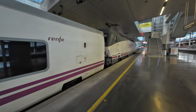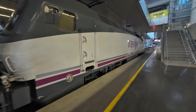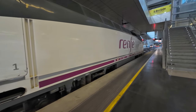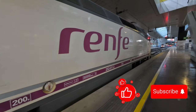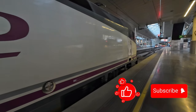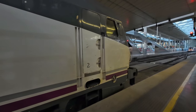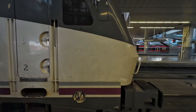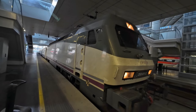As I get near to the Class 252 locomotive, I want to express my gratitude to you for joining me on this journey. If you enjoyed the video, please give it a thumbs up, share it with your friends, subscribe to my channel, and leave a comment below. Your support is incredibly helpful and means a lot. Thank you for being here and see you next week.